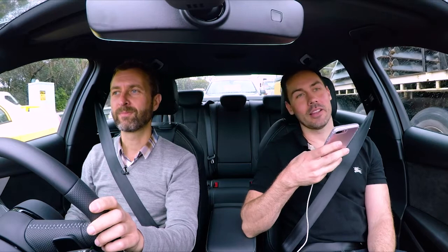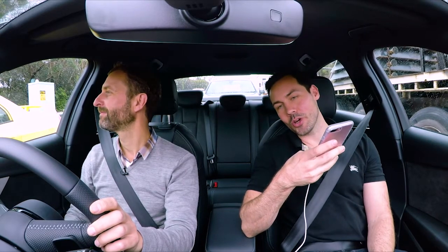Hey Siri, which is better — Apple CarPlay or Android Auto? You choose. Very diplomatic. Pin your colours to the mast, Siri! All right, I agree. Thank you.